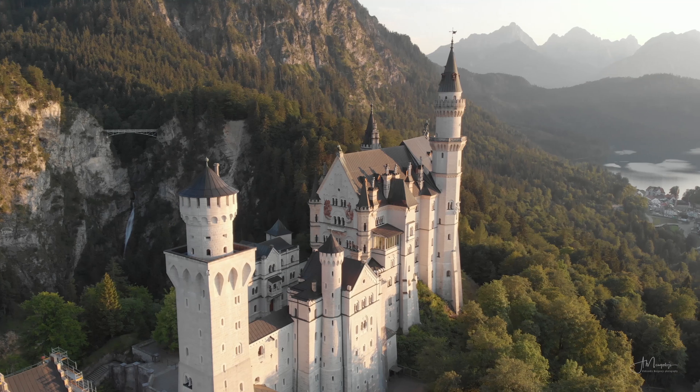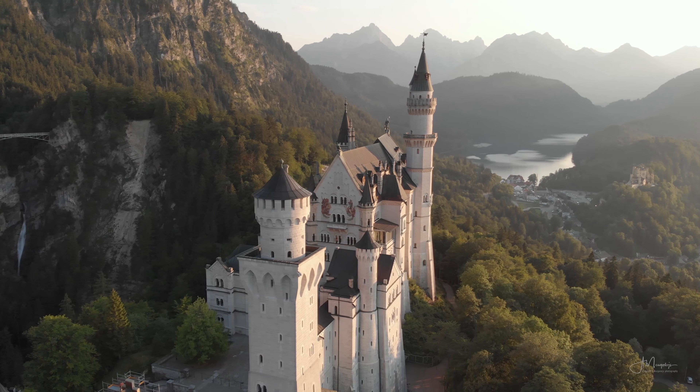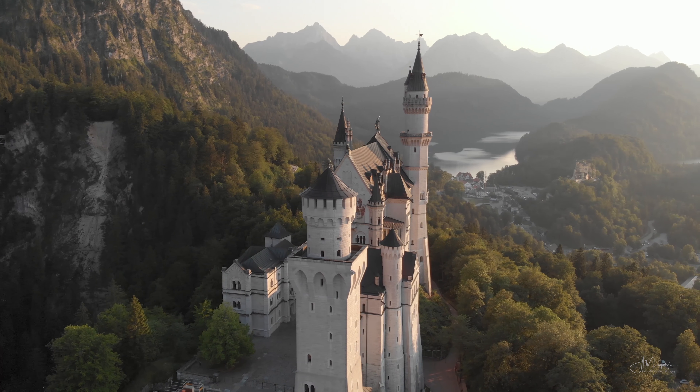Castle Neuschwanstein is probably the most famous German castle and it's easy to see why. As if taken straight from a fairy tale book, it is incredibly beautiful and photogenic.